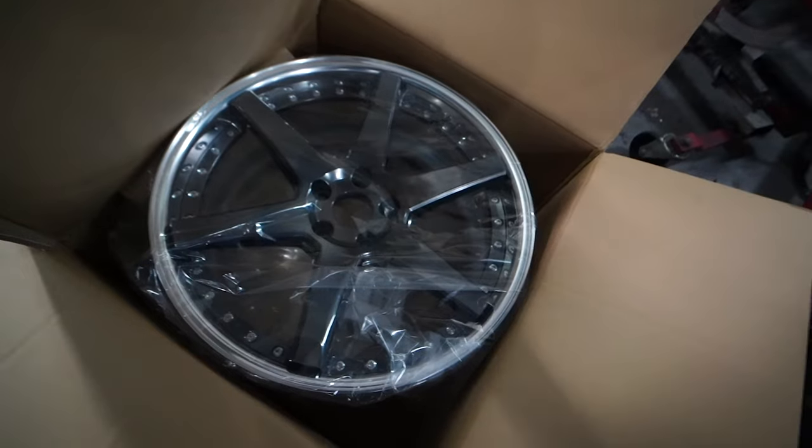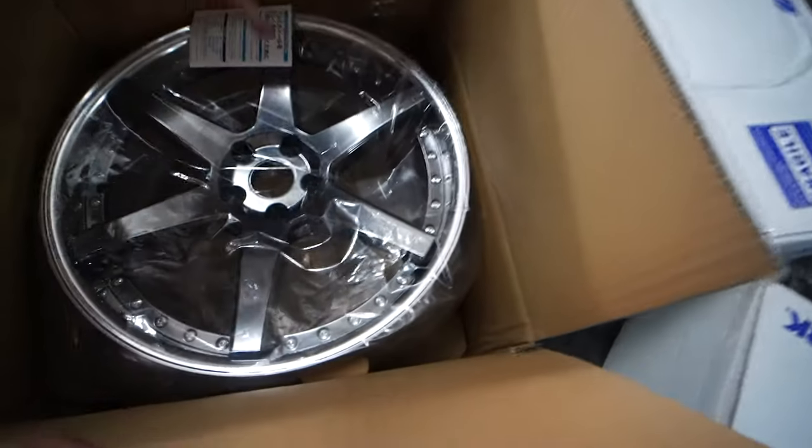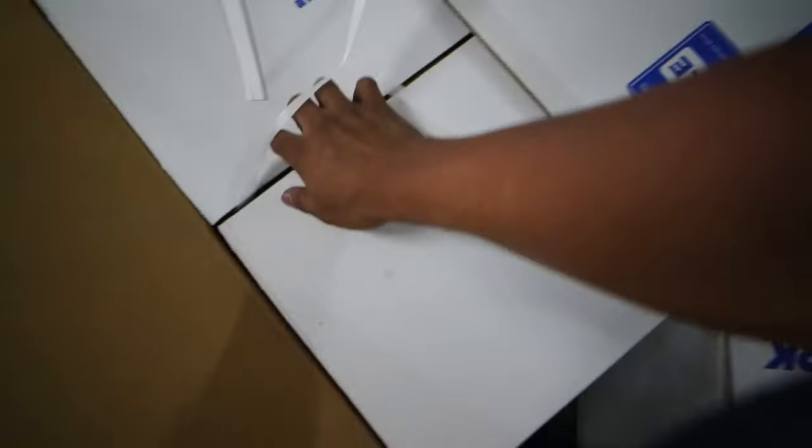We're going to put Michelin Pilot Sport tires. Wow, okay. It would be a shame — each box even has boxing. Work Wheels.